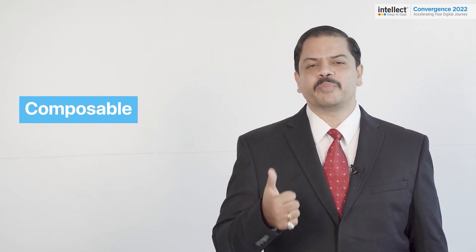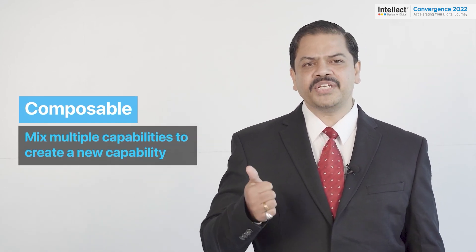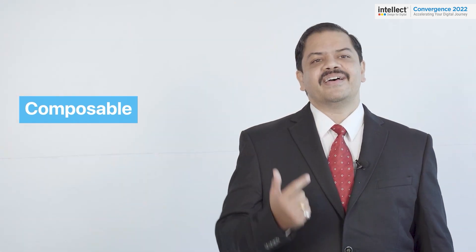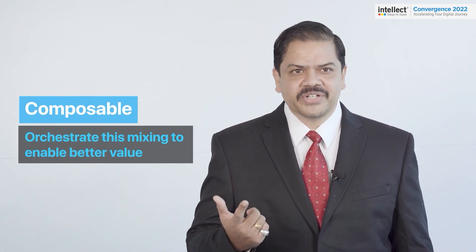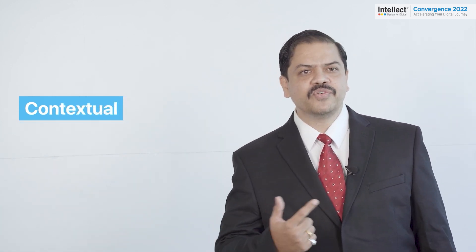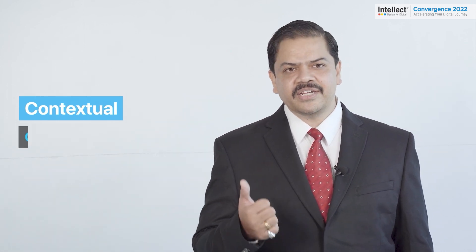So what is composable? Composable primarily focuses on the ability to mix multiple capabilities to create a new capability, along with providing an option to also orchestrate this mixing to enable better value.